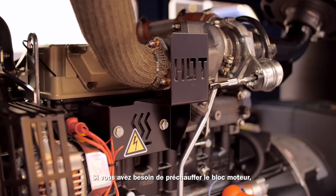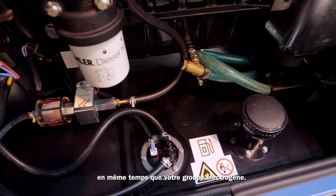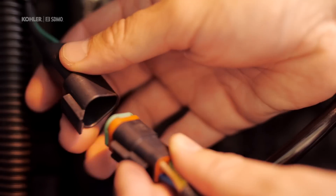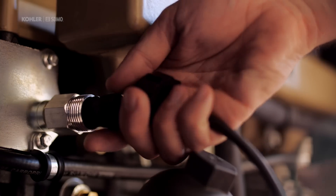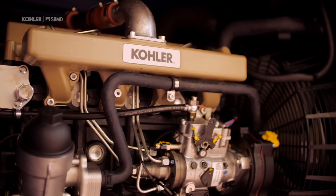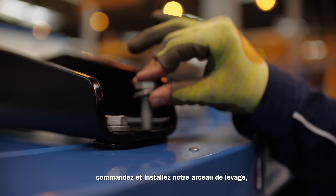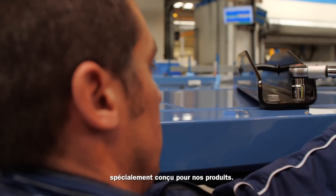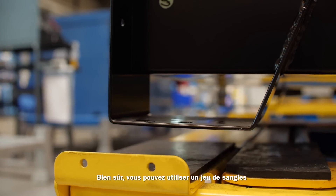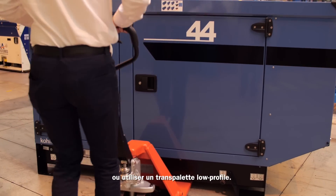If you need to preheat your engine block for improved startup capacity at low temperatures, order a preheating harness along with your generator and install it in no time with our assembly manual. If you need to lift the generator from the top, order and install our lifting cradle specially designed for our generators. Of course, you can also use a set of straps to lift the generator from the four legs, or use a low profile pallet truck.